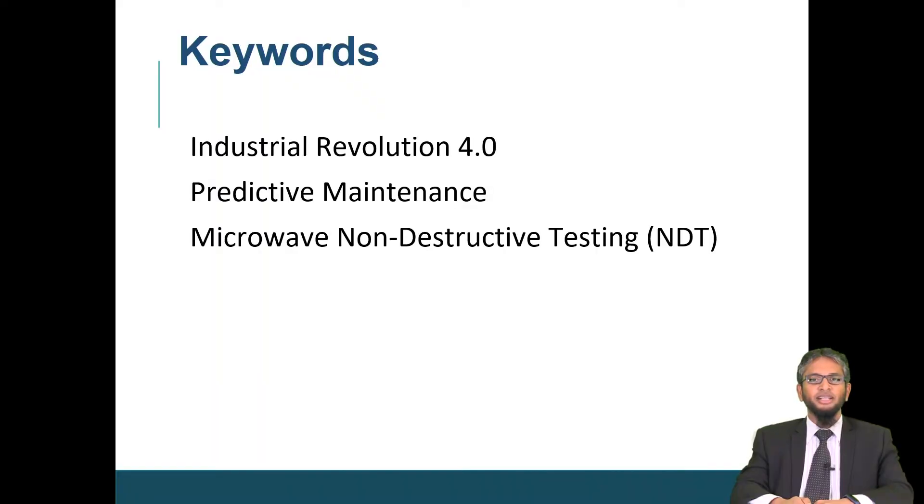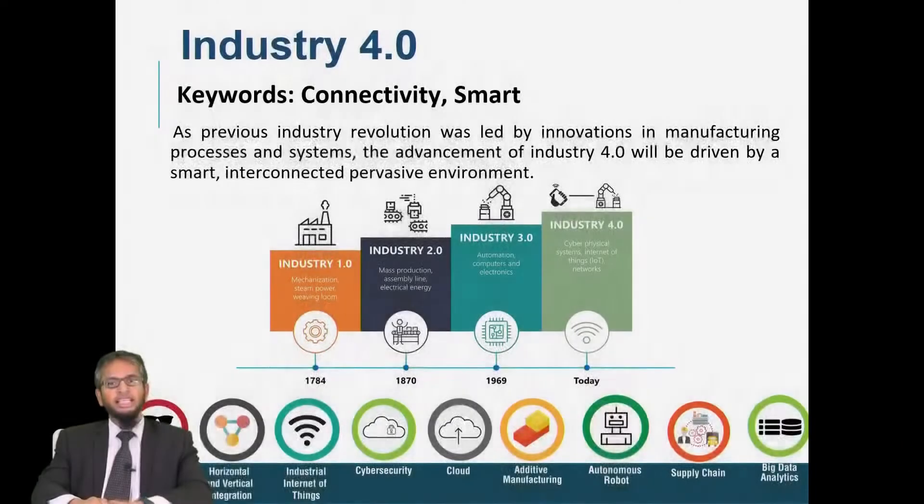Here is the outline of my presentation today. We must thank Industrial Revolution 4.0. Without the key technologies of Industrial Revolution 4.0, we will not be able to achieve predictive maintenance. And one of the methods I would like to present today is using microwave non-destructive testing. Let's look at the Industrial Revolution. We used to have Industry 1.0 and Industry 2.0 back in 1870, followed by Industry 3.0 where we introduced great automation.